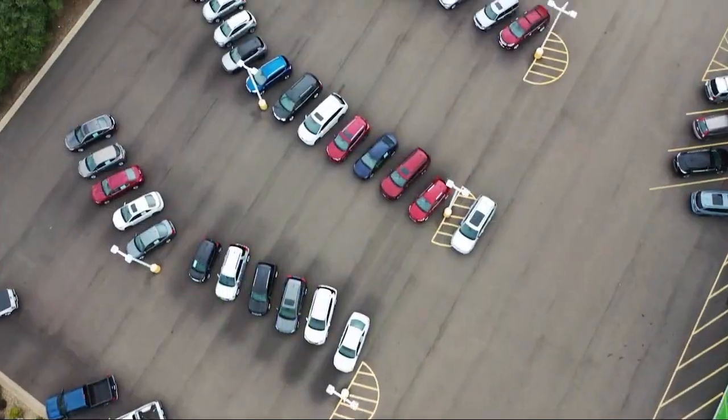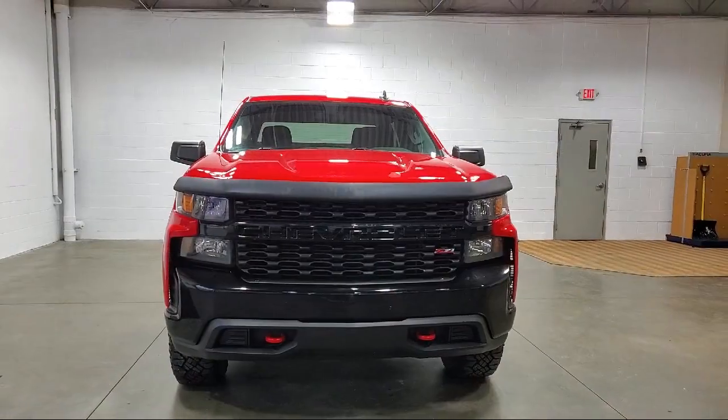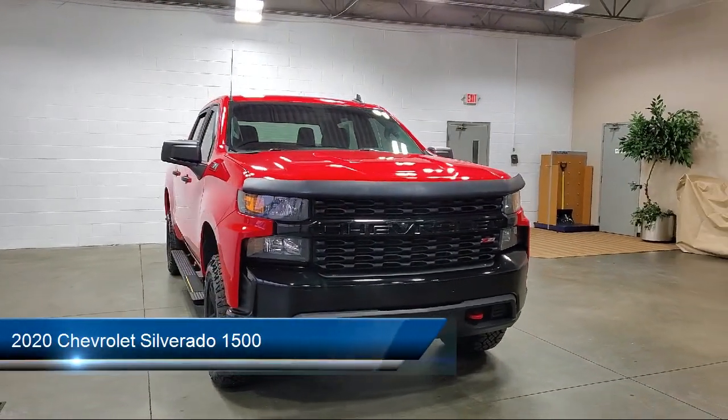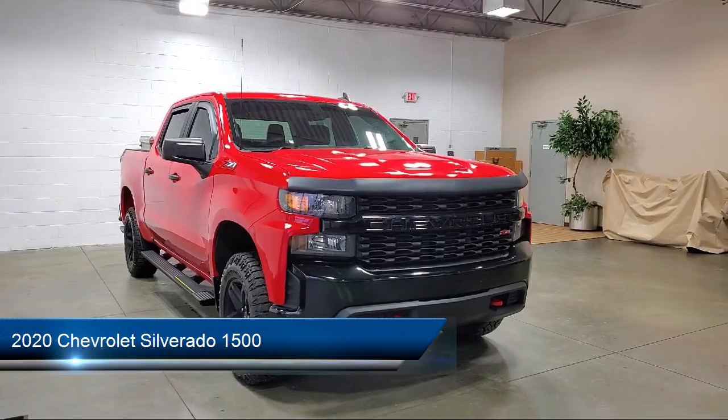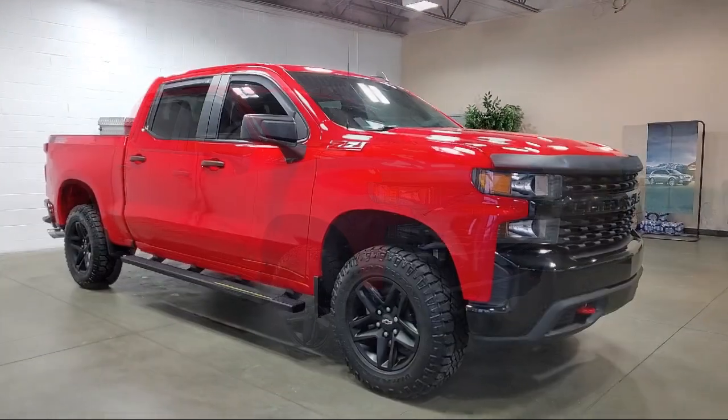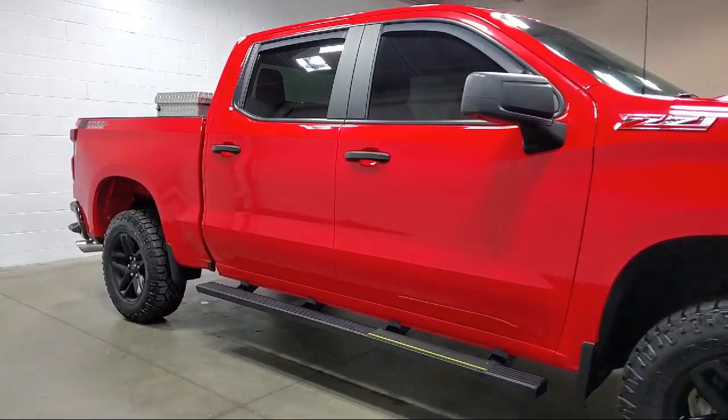Welcome to Serra Auto Park, and here's a look at one of our great vehicles for sale. It comes equipped with a custom convenience package, outside temperature display, skid plates, keyless entry, heated door mirrors, two-speed transfer case, and suspension package.